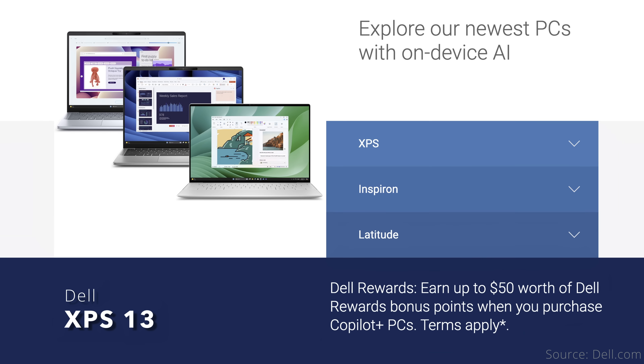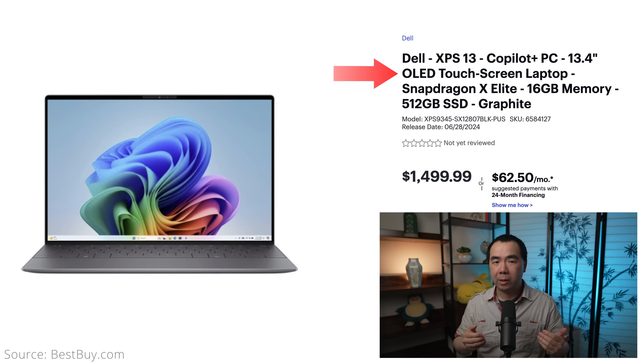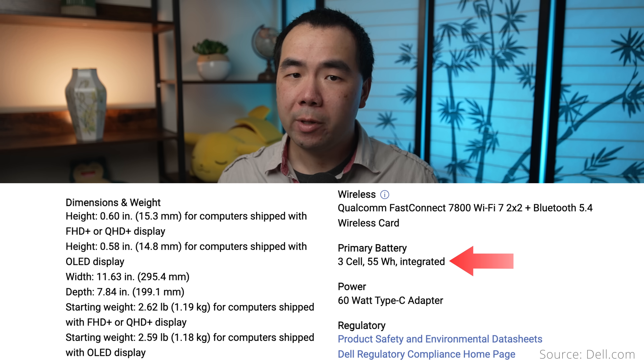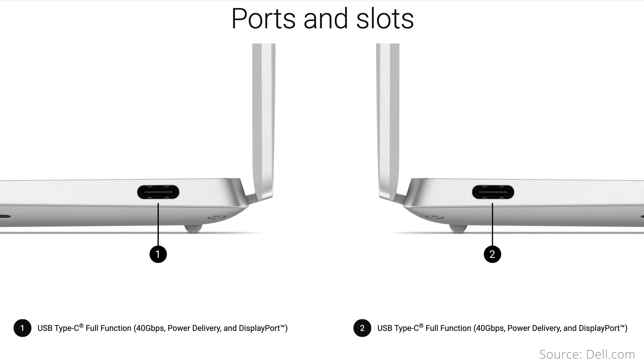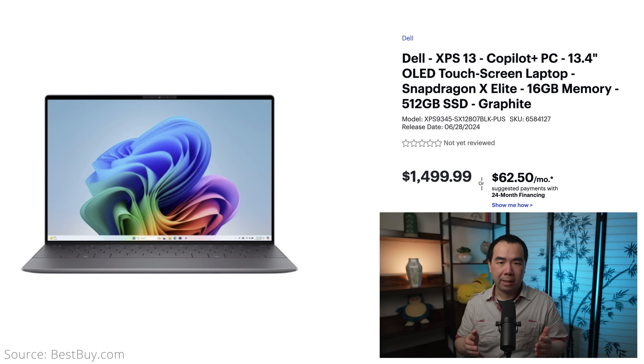The next few laptops all come from Dell, covering their XPS, Inspiron, and Latitude lines. The XPS 13 with Snapdragon only comes in one configuration on Dell's website, with a 13.4-inch 1920x1200 120Hz non-touchscreen, though you can pre-order the OLED touchscreen version with 2880x1800 resolution on other sites like Best Buy. The XPS 13 weighs 2.62 pounds and has a 55Wh battery with up to 27 hours of claimed battery life. Expansion is the weak point with only 2 USB-C ports. The $1,300 configuration gives you the mid-tier X Elite processor, 16GB of memory, and 512GB of storage. The OLED touchscreen version on Best Buy is $1,500.